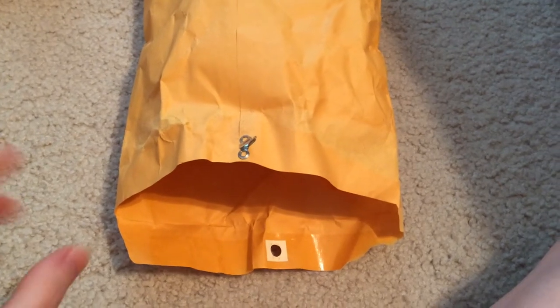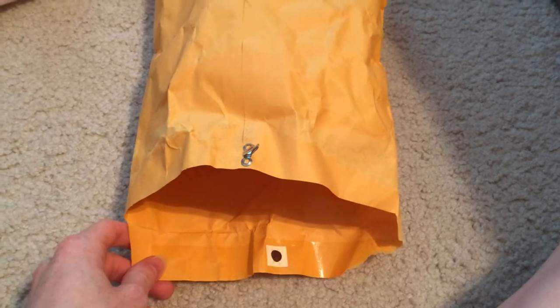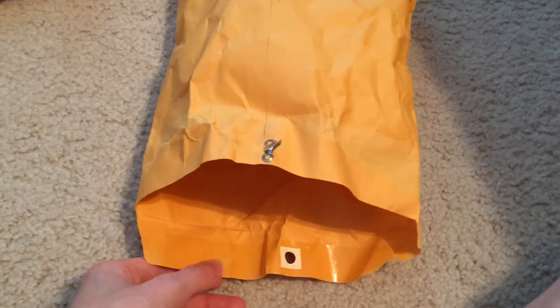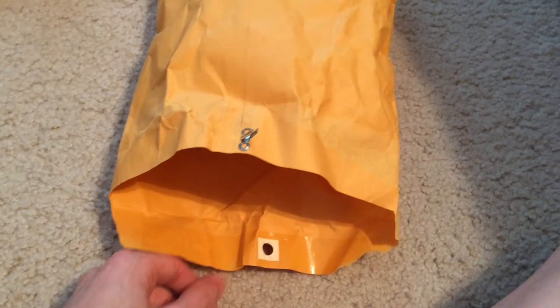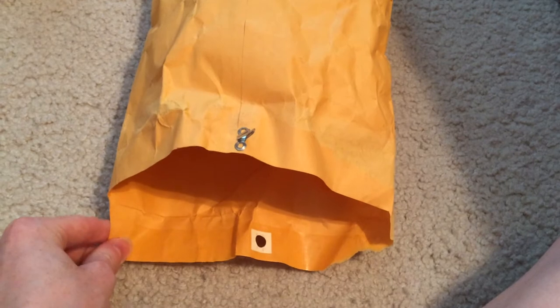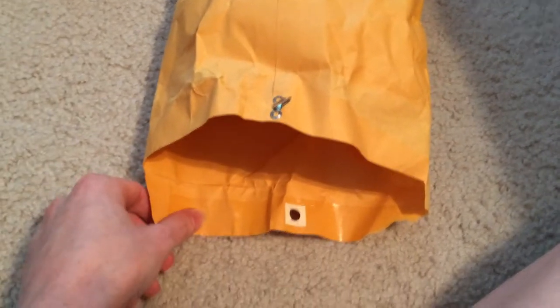Hi guys, I'm here today with some mail. I ordered some pacifiers from Little Teacups Nursery on Instagram. She buys international pacifiers and then sells them to us on Instagram. I bought some from her — arguably too many — but I kind of couldn't say no. So I'm going to open them for you guys. I already pre-opened most of it.